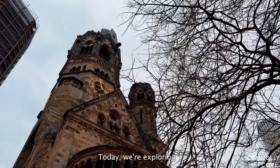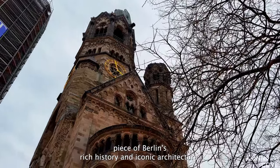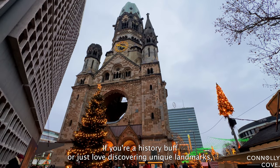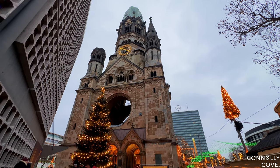Today, we're exploring a piece of Berlin's rich history and iconic architecture, the Kaiser Wilhelm Memorial Church. If you're a history buff or just love discovering unique landmarks, you're in for a treat.